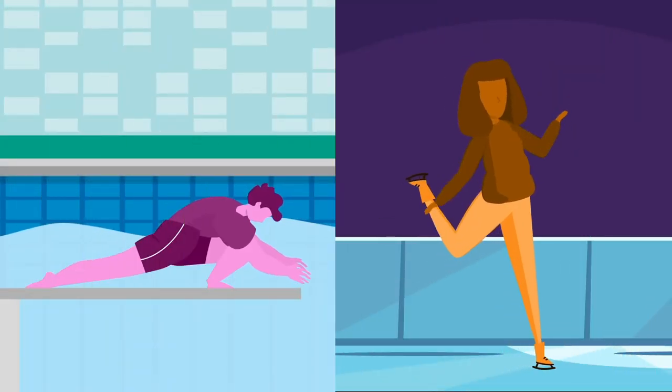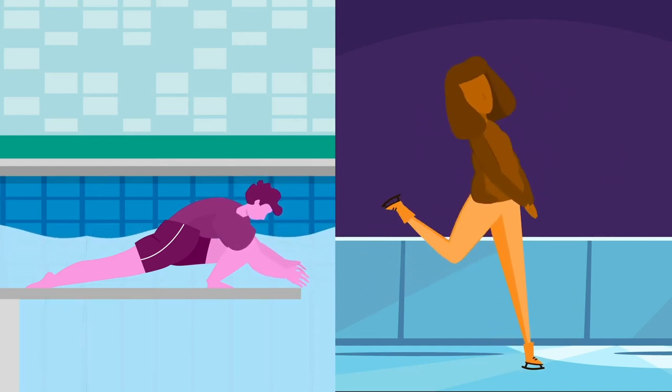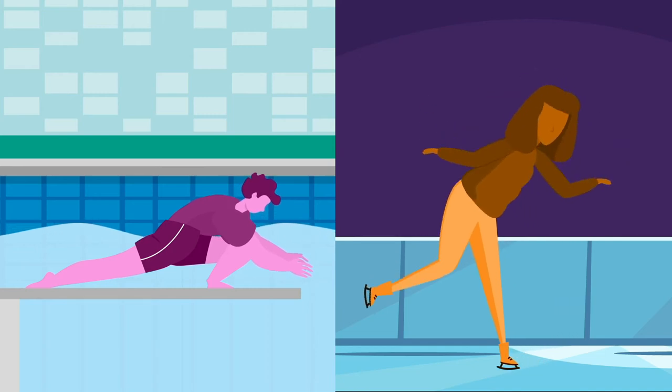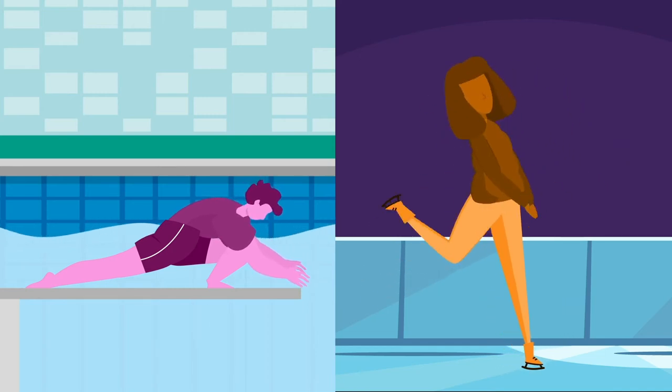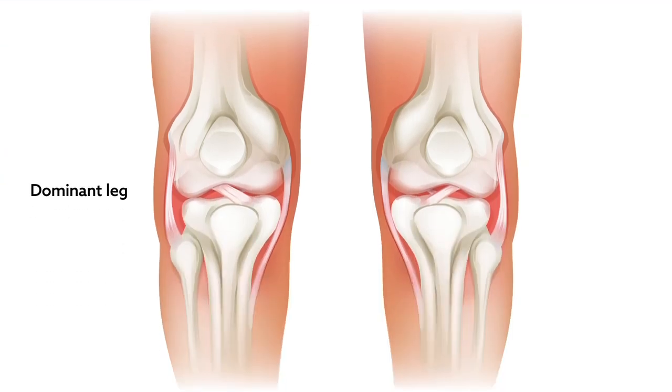researchers examined the knees of 52 athletes who had been skating or diving since before puberty or since puberty onset. These types of athletes always land or jump up using the same leg, which the researchers labeled as the dominant leg,